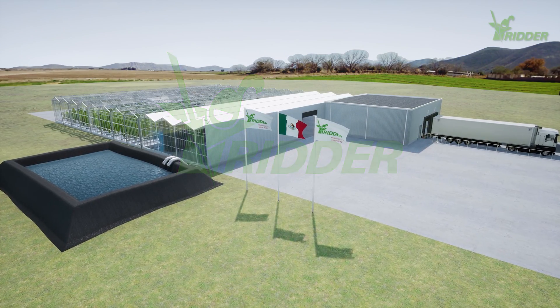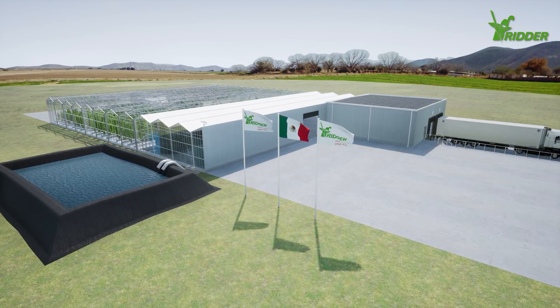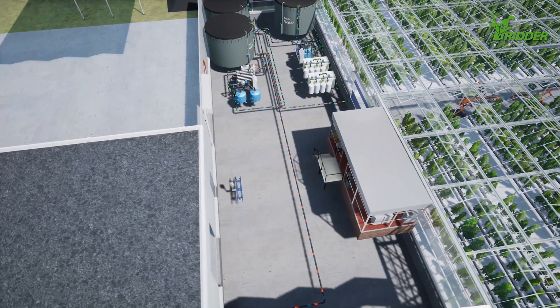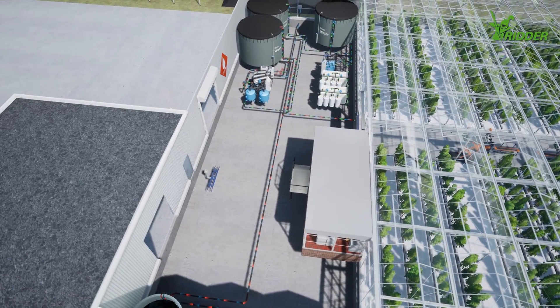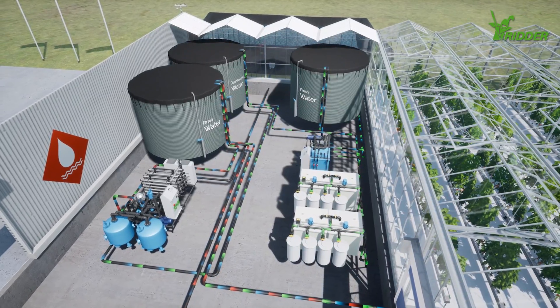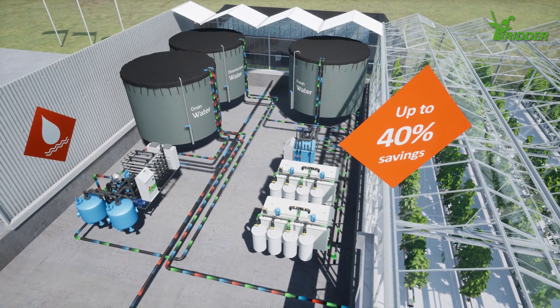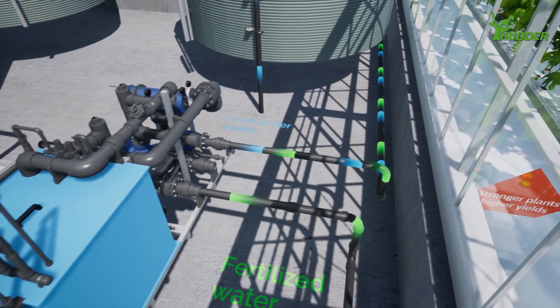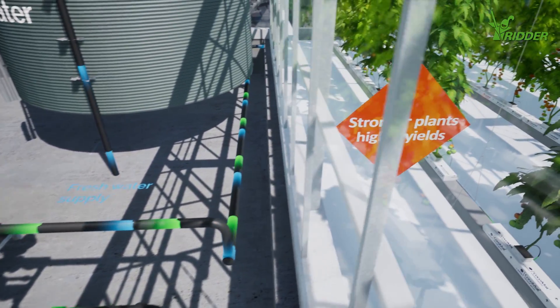Welcome to Ernesto's state-of-the-art greenhouse. His greenhouse was recently fitted with Dutch horticultural technology from RIDA. This has enabled Ernesto to reduce his water and fertilizer use by up to 40%. Ernesto's plants are stronger and produce higher yields.